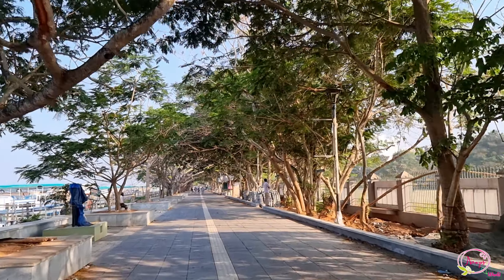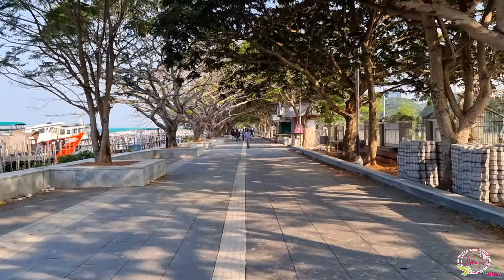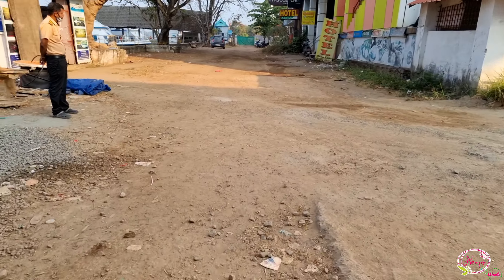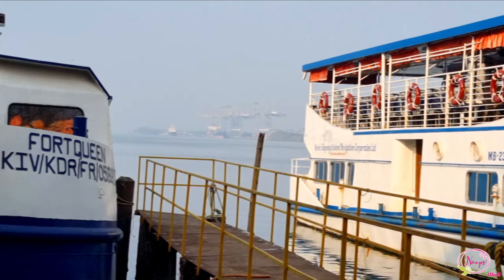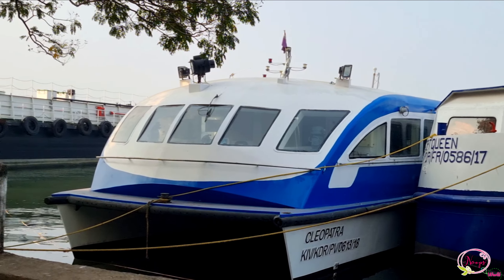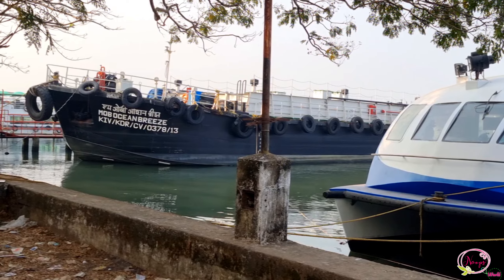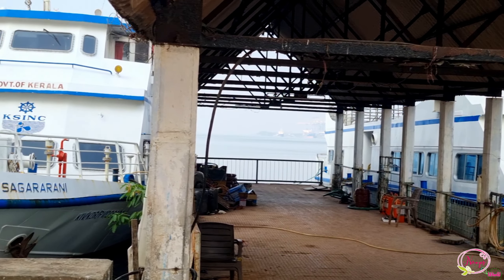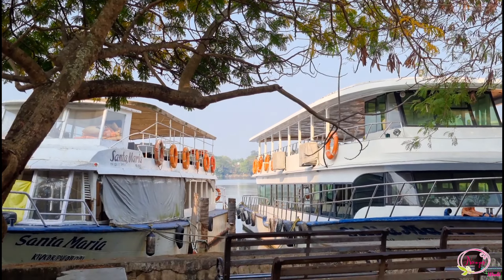We are now entering the first phase and starting the second phase of Maran Drive. This includes the Water Metro and Navy Boats. This is the Kerala Government Cruise Boating facility called Sagarrani. We are visiting the mission of Sagarrani Cruise Boating, which is a great experience. Sagarrani also has houseboats available.